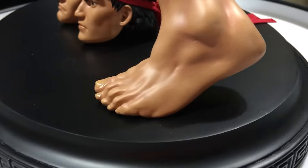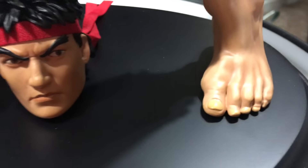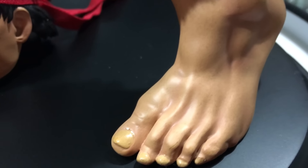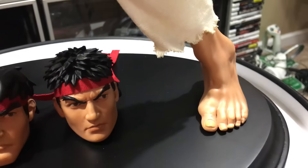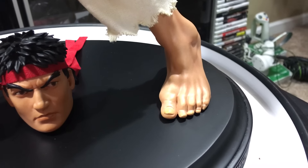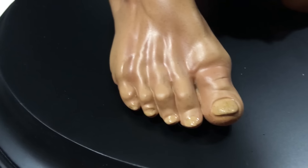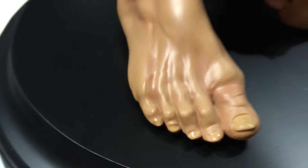They even improved on the anatomy. The feet look way more realistic — instead of big cartoony blocky feet, they look like actual human toes. There's still some cartoonishness to it, since it is based on a video game, but it looks a little more realistic. Look at the detail on the toenails and everything, right down to the little pinky nail. Nice job, Pop Culture.